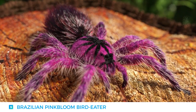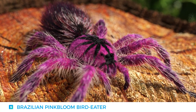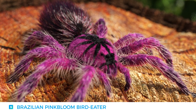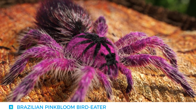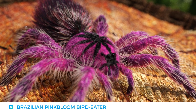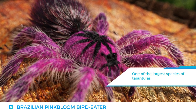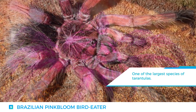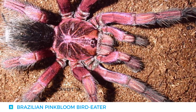Number 5: The Brazilian Pink Bloom Bird Eater. It is one of the larger tarantula species out there, with an impressive size of 7 to 8 inches. Its size is what gives it the name, but in truth they do not prey on birds, but rather insects such as mealworms, caterpillars, and crickets. The females display completely different coloring from the males, showing a dark brown and black coloration.